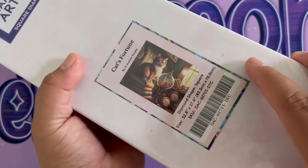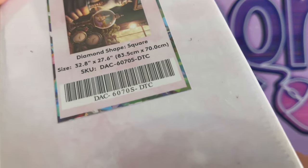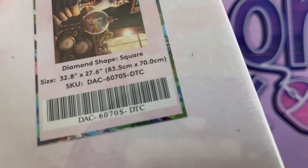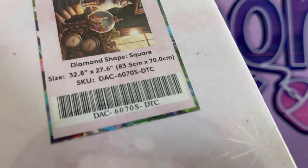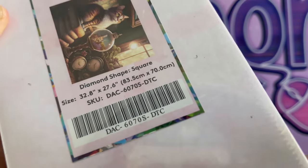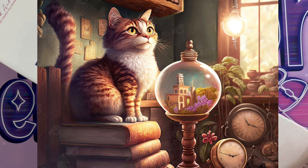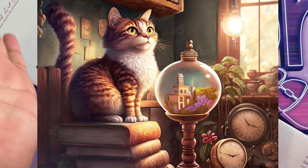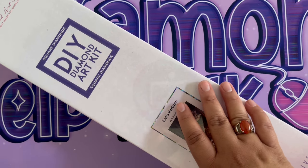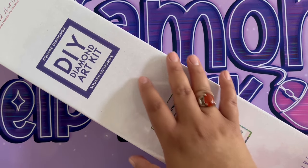Today I have in front of me Cat's Fortune by Aquar Studio. Guys, this is a big canvas — look at this! It's 32.8 by 27.6 inches, which is almost 84 centimeters by 70 centimeters. Let's take a look — the sun is out and it looks nice outside. It's a little kitty cat! My son loves cats, so he's going to love this canvas.